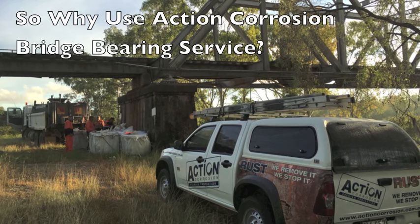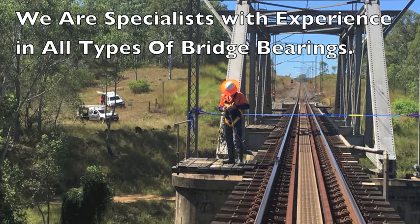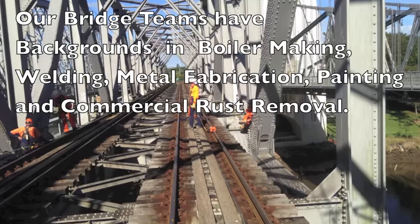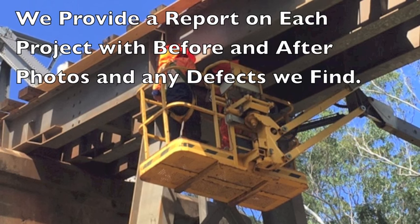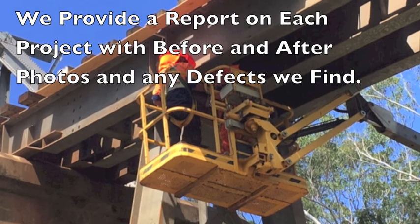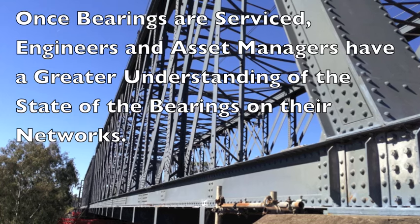So why use Action Corrosion bridge bearing service? Firstly we are specialists with experience in all types of bridge bearings. Our bridge teams have backgrounds in boiler making, welding, metal fabrication, painting and commercial rust removal. We provide a report on each project with before and after photos and any defects we find. Once bearings are serviced, engineers and asset managers have a greater understanding of the state of the bearings on their networks.